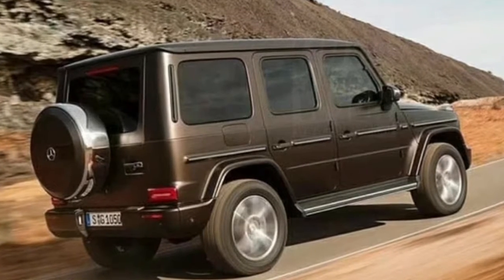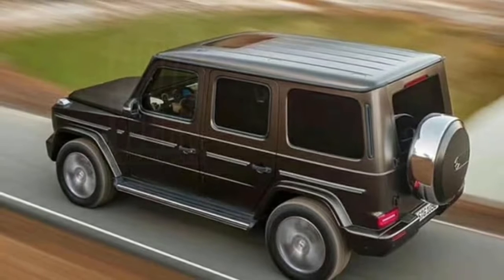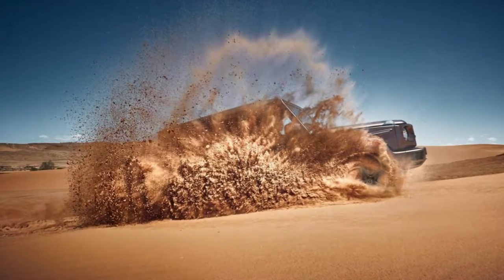Evidently, Mercedes-Benz didn't want to mess with the design of the G-Class too much, perhaps due to concerns that it could alienate customers. Alongside the exterior modifications, a host of serious changes are afoot for the interior.